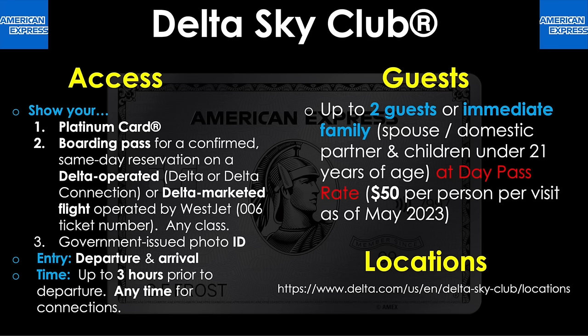Now back to the video. Let's move on to our third lounge network, the Delta Sky Clubs. To access these, you'll have to show your Amex Platinum card, a boarding pass for a confirmed same-day reservation on a Delta-operated flight — that is Delta or Delta Connection — or a Delta-marketed flight operated by WestJet (006 ticket numbers), flying any class. Make sure you also have your government-issued photo ID. Entry is for both departure and arrival, and for the time allowance you can get up to three hours prior to departure and any time for connections.